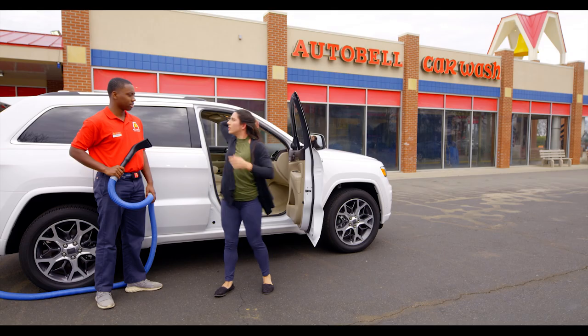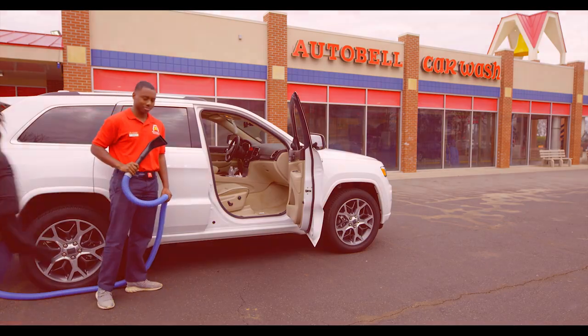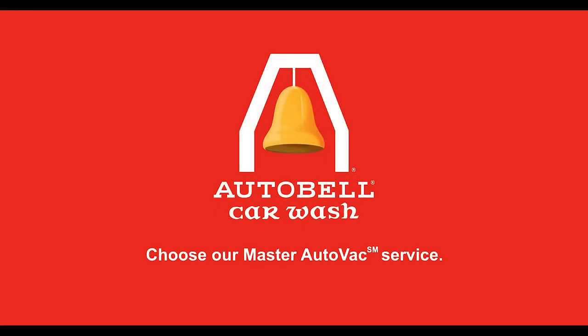Enjoy a level of clean that you thought was out of reach. Choose our Master AutoVac service as part of your next visit. Good thing there's Auto Bell Car Wash.